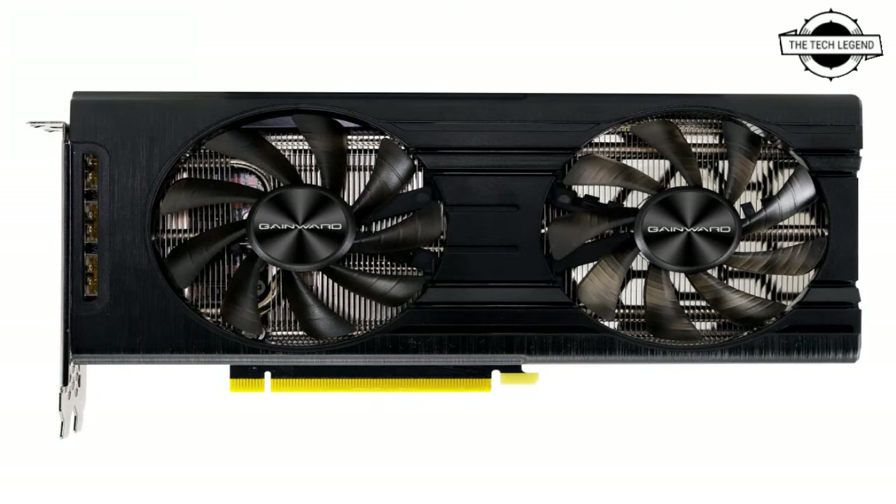Both cooler designs provide low noise levels even under heavy gaming loads, and also feature a zero RPM mode. Both graphics cards are factory overclocked, delivering extra frame rates. Users will experience a whole new class of performance in an enhanced 4K gaming environment.